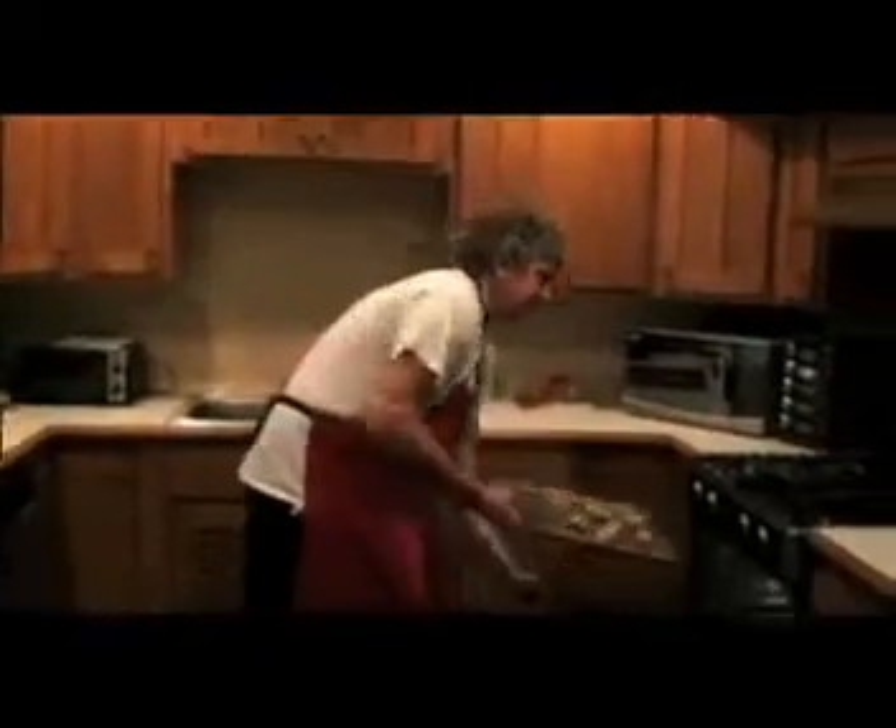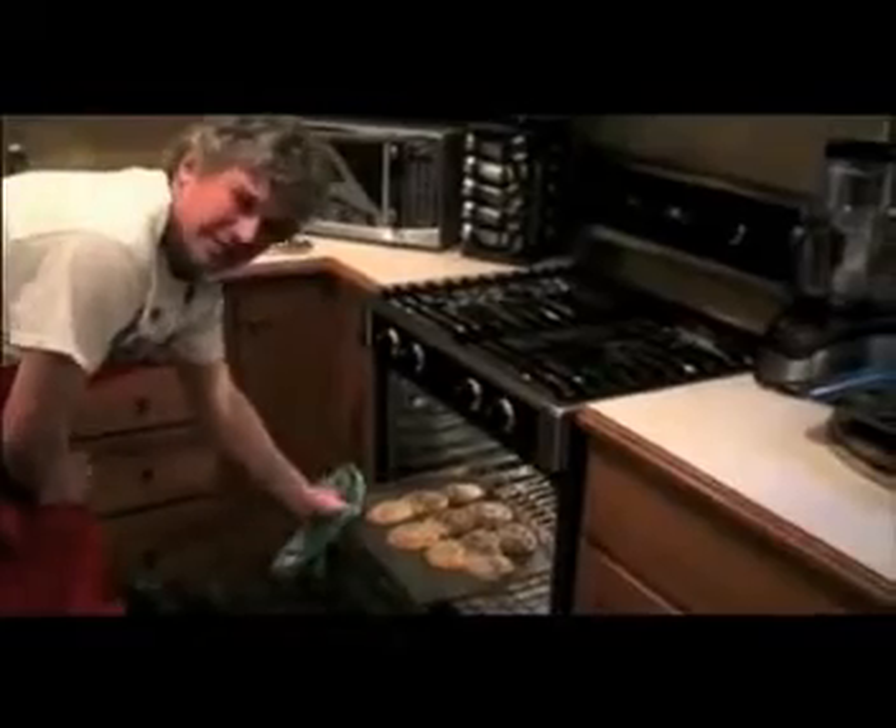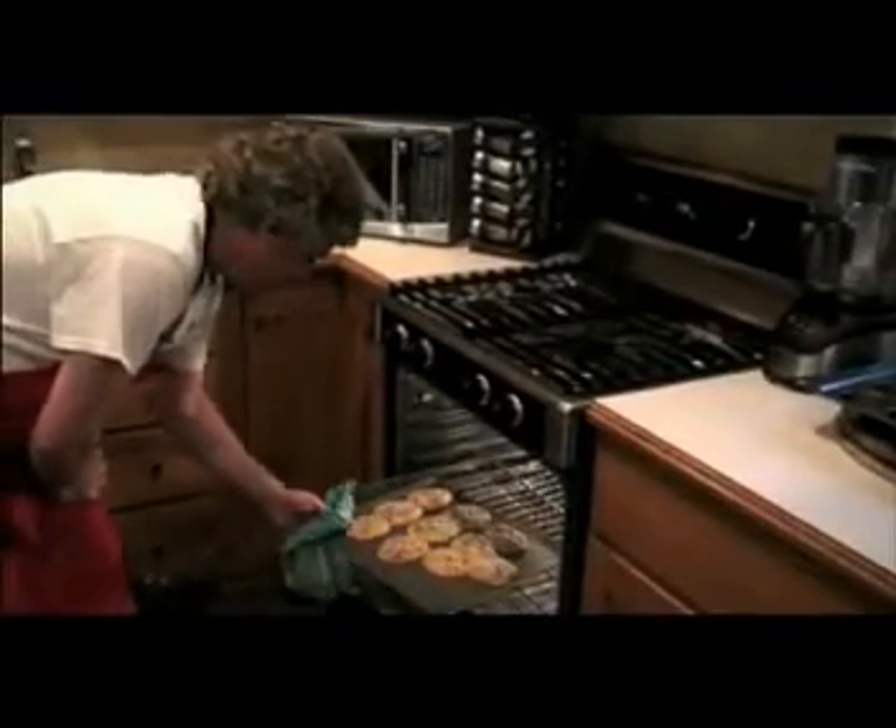Into the oven they go — as the instructions say, 10 to 12 minutes, some say 10 to 14. Let's go 10 and see what happens. It's been about 11 minutes at a 350-degree oven. These cookies look pretty big — you can tell I don't do the cookie thing very often.